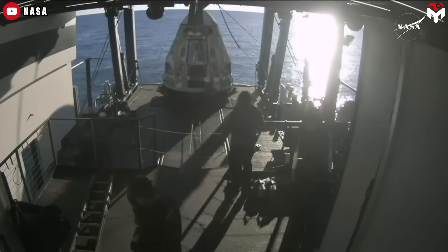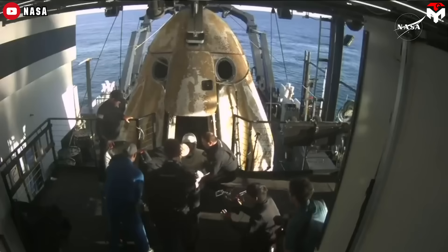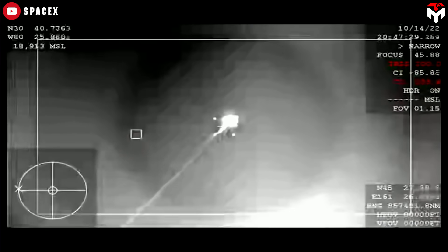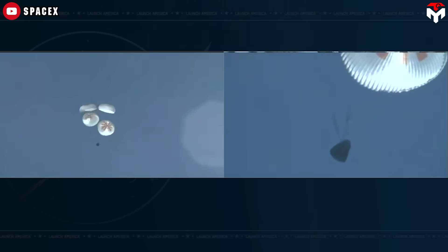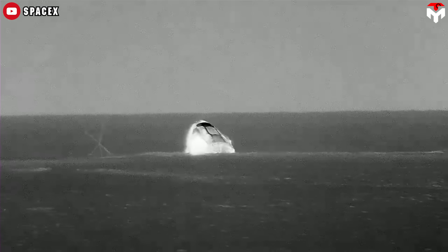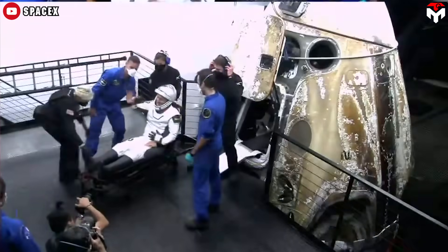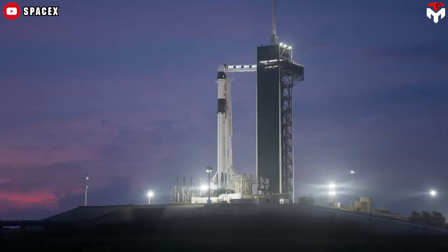SpaceX's Dragon spacecraft has proven itself as a reliable, safe, and efficient vehicle for human spaceflight. Every successful splashdown is a testament to the rigorous engineering, innovative materials, and meticulous planning that go into each mission. From the extreme heat of reentry to the precision of the parachute system and the swift execution of recovery operations, every stage of Dragon's return showcases the brilliance of modern spaceflight technology. With more missions on the horizon, SpaceX continues to refine and improve upon this process. The future of space travel is unfolding before our eyes, and Dragon's story is far from over.